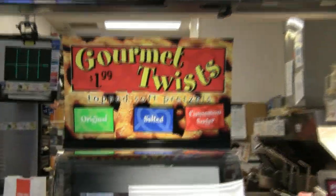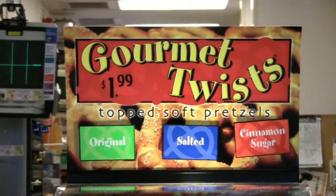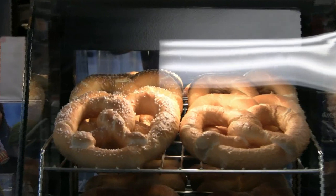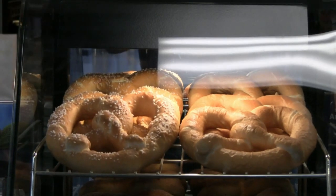This is a misnomer because the giant pretzels are neither gourmet nor twists. This review will answer the questions: do they taste good? Would I recommend them? Are they a good value?